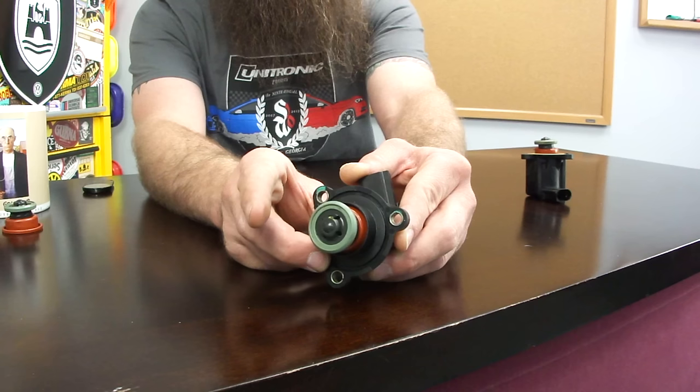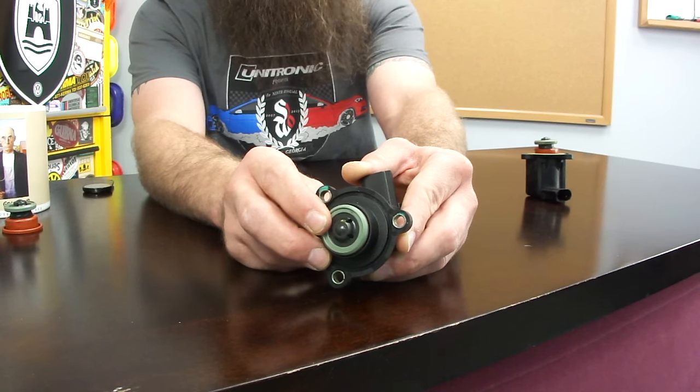The TSI — the newer turbocharged cars like the CCTA — and the FSI BPY engine both use the same diverter valve. How do they work? It's a simple solenoid controlled by the ECM. Basically it'll either seal boost pressure or vent boost pressure.